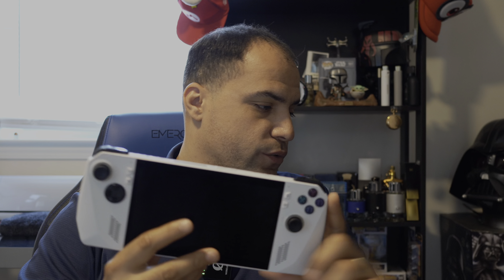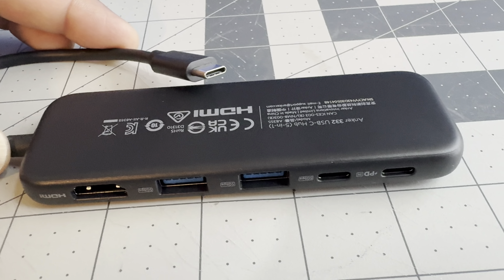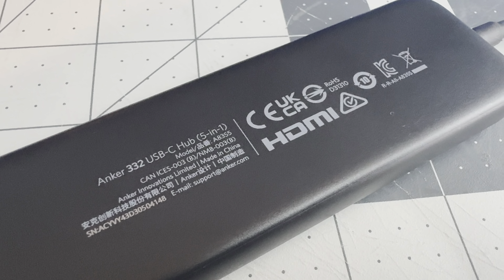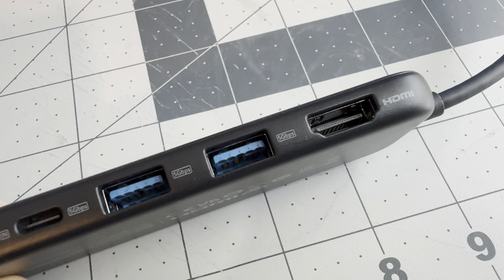The operating system and touchscreen also created issues — I basically had to use a keyboard for certain things because the on-screen keyboard isn't great. A lot of people I know who use this console use it docked. I've been using a dock that has an HDMI port and a USB-C power input so you can hook it up to a TV. But that kind of takes away the point of a portable console — why get a portable console if you have to hook it up to the TV and an external power source?